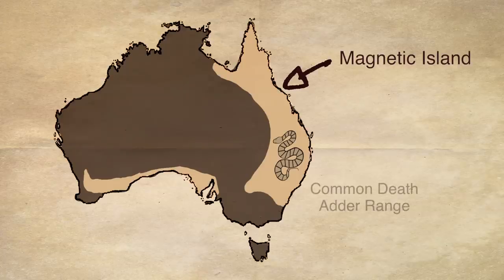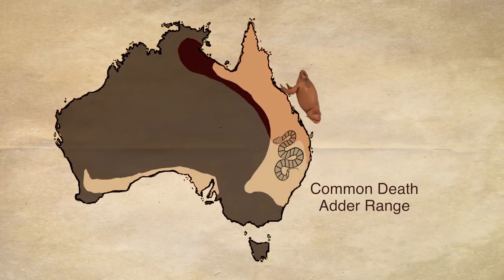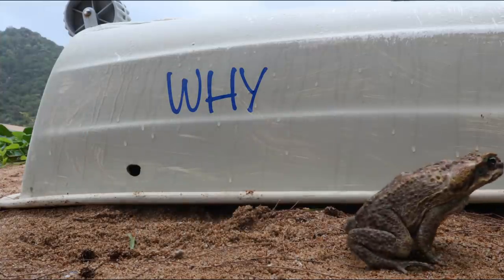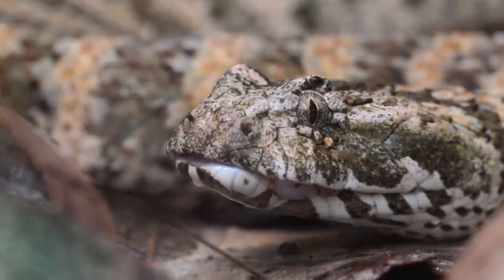Here on Magnetic Island, as well as through much of its range, the cane toad was introduced. And that's bad. In some places, this caused a drop in Death Adder population by 89%. The question is why, and how do we help these snakes? But to figure that out, she needs more snakes.